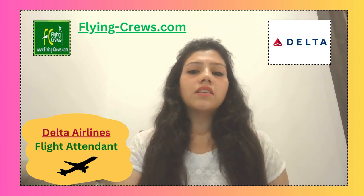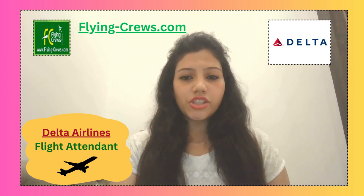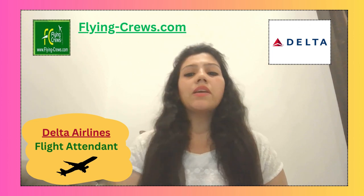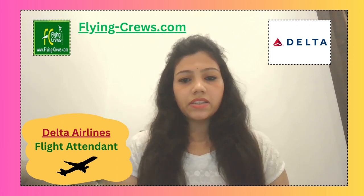The fourth step is the on-demand interview. Candidates who successfully pass the VJT round — that means the virtual job tryout round — will be able to give an on-demand interview. This interview is completed through their technology partner, Modern Hire.